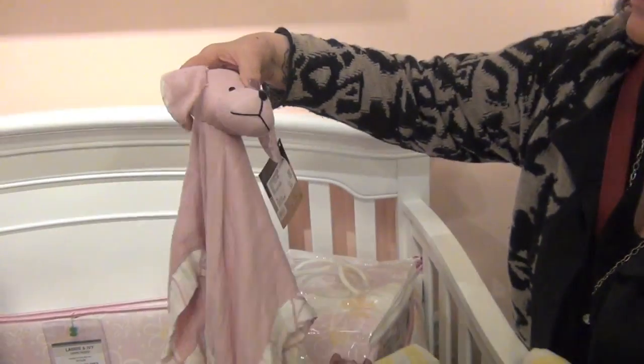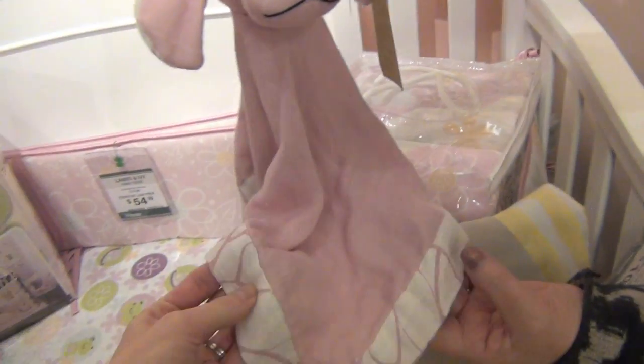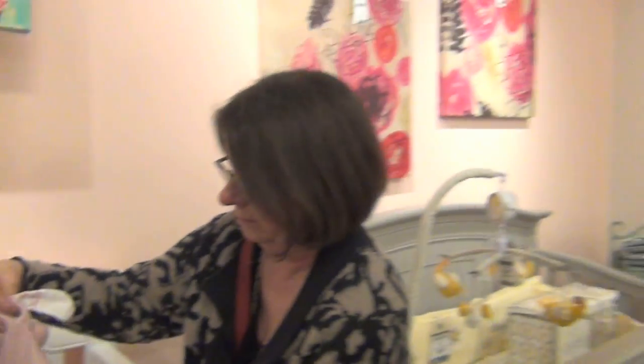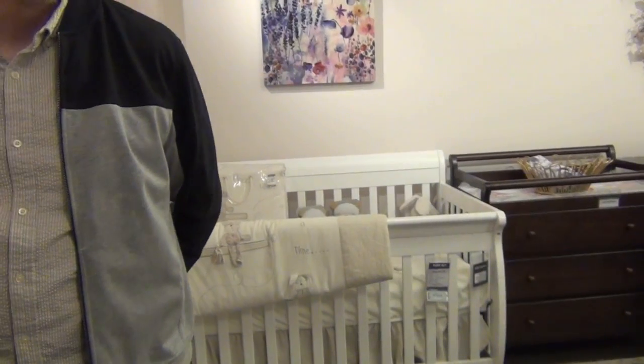Oh, that's a cute little puppy. Blanky, that is so sweet. Say hi parentals. Hi! Grandparents — well, not new grandparents because they're already grandparents. We're looking at cribs. Number four, number four girl anyway.